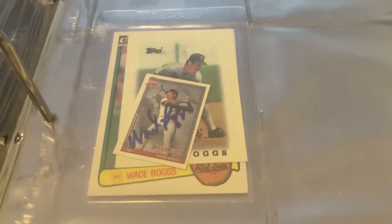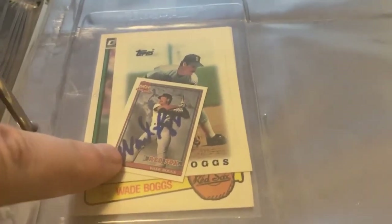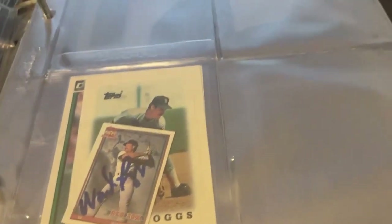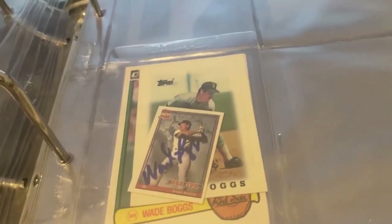The next page looks like we have a couple Wade Boggs autograph cards, including this little mini one — I sent that one to him through the mail and he returned it, so that was pretty cool. There are a couple of Wade Boggs through-the-mail autographs included in this binder.